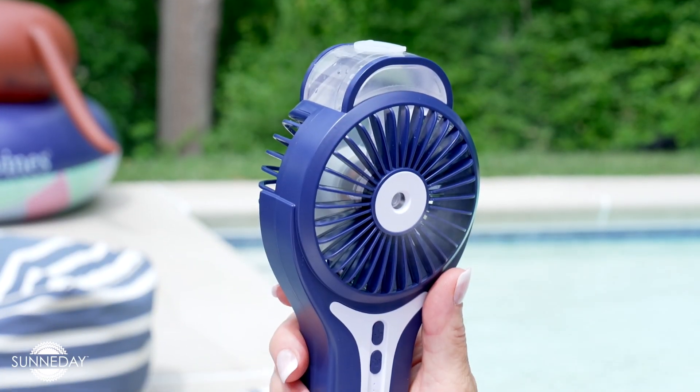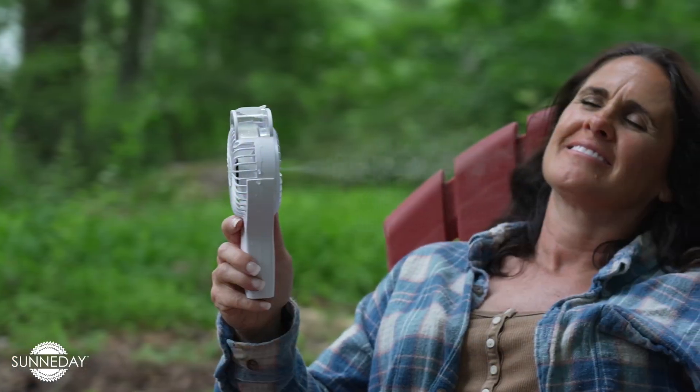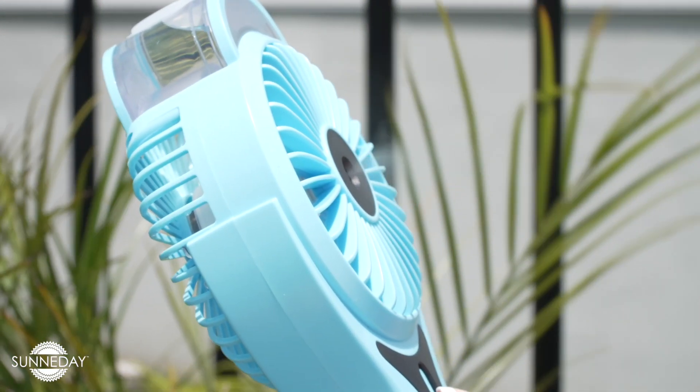Take your portable fan anywhere — to the pool, on the porch, or anywhere outdoors to stay cool and feel the breeze on the go.